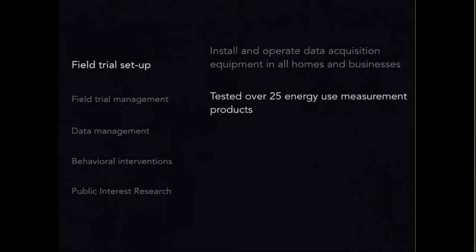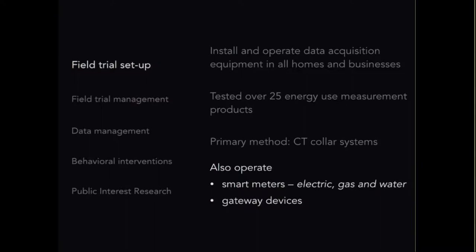Through this process we tested over 25 energy use measurement products and arrived at a favored approach, though we don't use only one. Our primary method for data collection is CT collar systems — current transformer collars — typically 12 to 24 CT collars per home. We measure typically at one-minute intervals, but in some homes at one-second intervals. We also operate smart meters for electric, gas, and water, along with gateway devices.